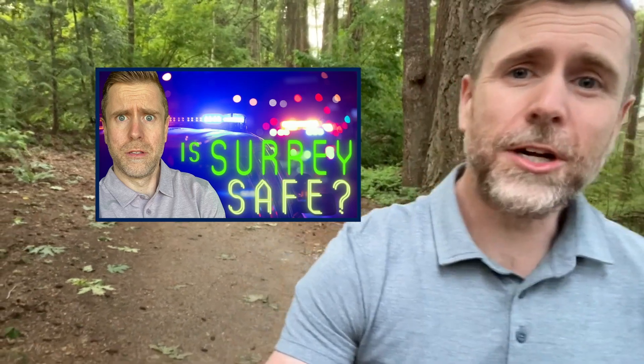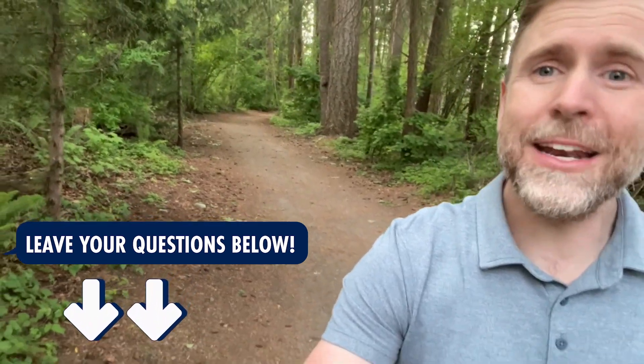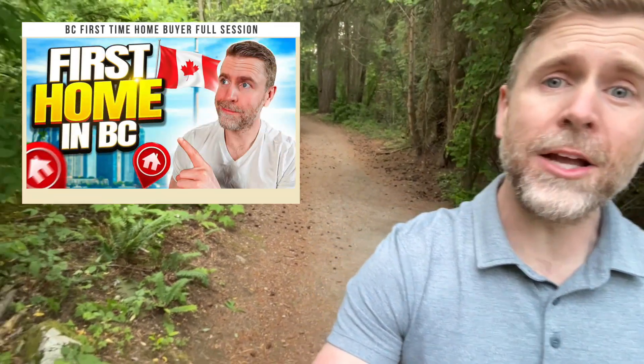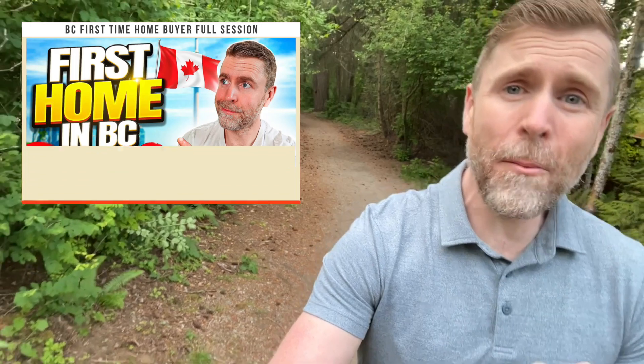Before we let you go, I want to hear from you. Locals, what's it like living in Newton? And for those of you considering a move, what do you want to know? Leave your questions in the comments and our community of watchers will be happy to answer. If you enjoyed this video and want to learn more about Surrey, White Rock, and BC real estate, make sure to subscribe — we post regular updates and tips to help you navigate the real estate market. And if you're new to the buying process, check out the linked video for a comprehensive guide on everything you need to know about buying your first home anywhere in BC. I look forward to seeing you on the next video. Cheers.